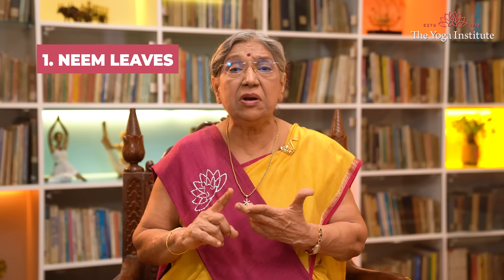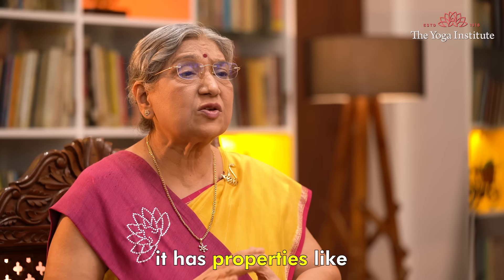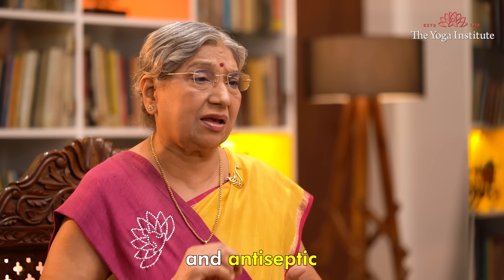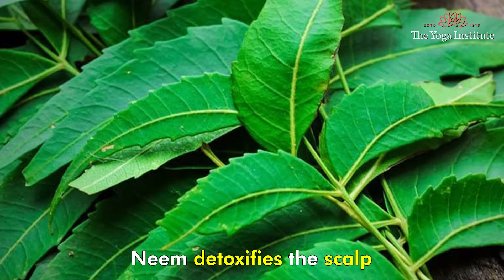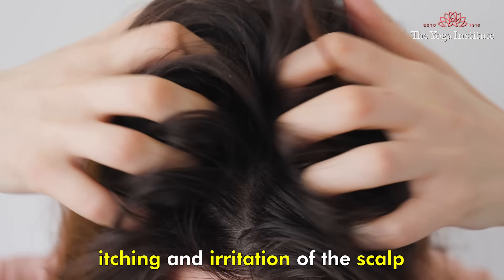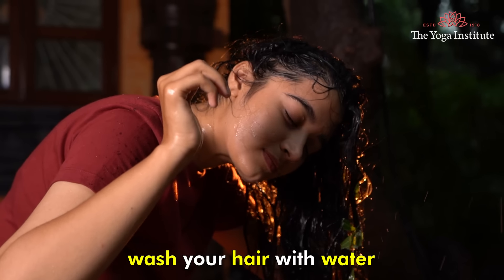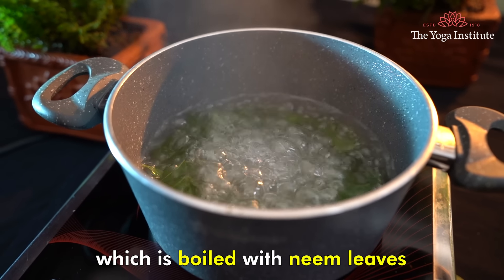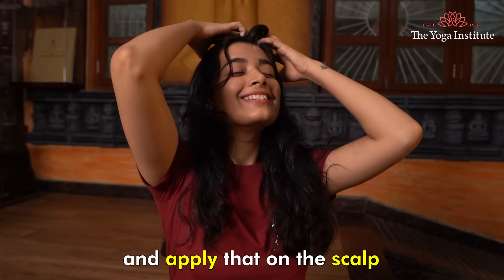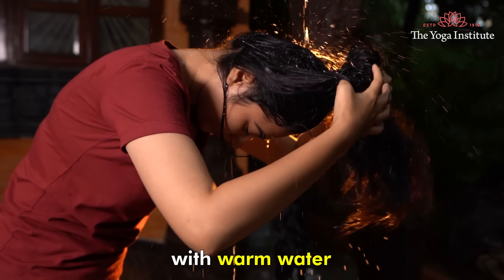First, neem leaves. Neem is called Sarvaroga Nirvana in Ayurveda. It has properties like antifungal, antibacterial and antiseptic. Neem detoxifies the scalp and reduces itching and irritation of the skull. All you have to do is wash your hair with water which is boiled with neem leaves. Add neem leaves with curd and apply that on the scalp. Allow it to remain for 15-20 minutes and then wash your hair with warm water.